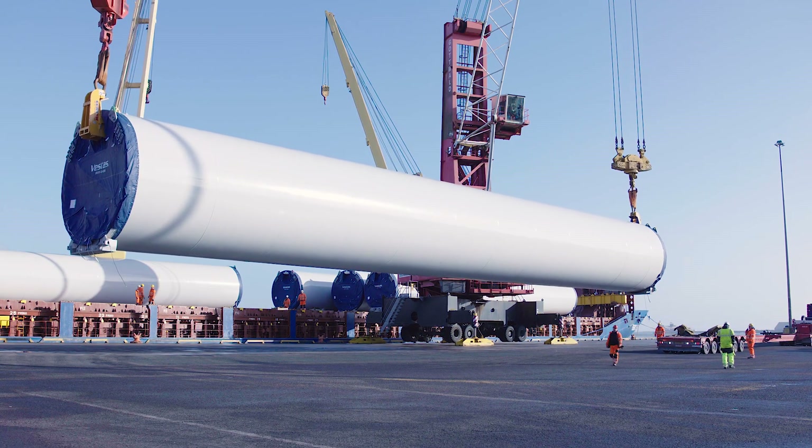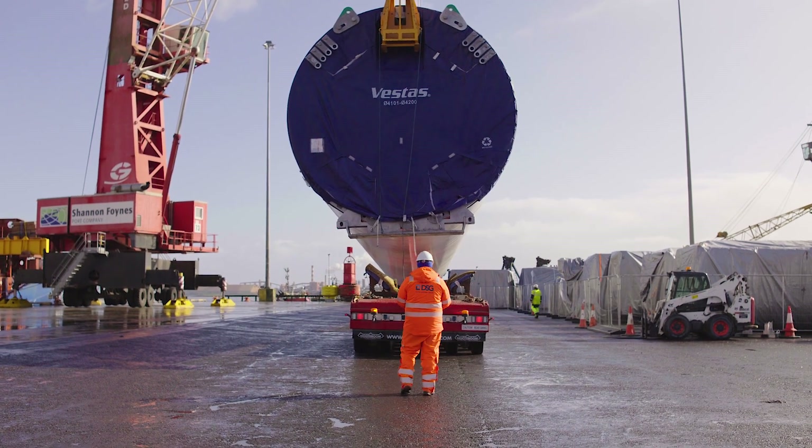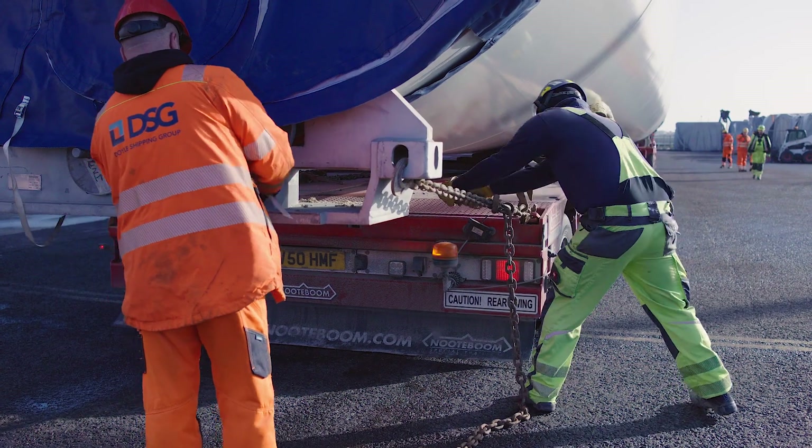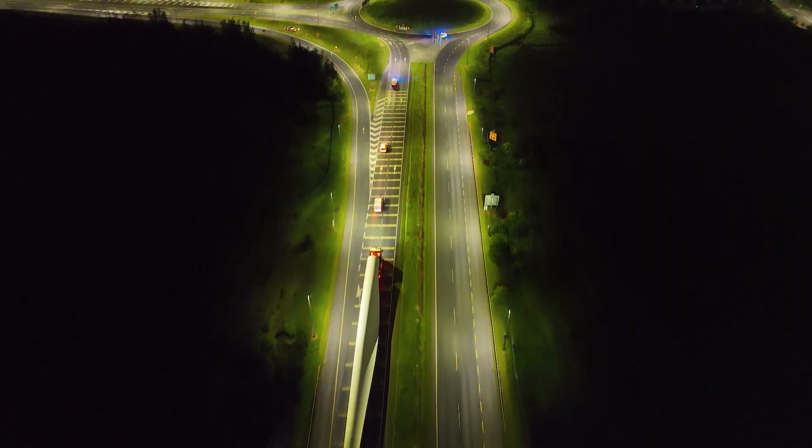Our components first arrived in Ireland in early March of this year. The blade convoy is going to leave Galway port tonight at midnight.